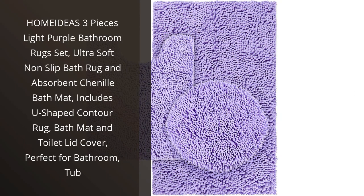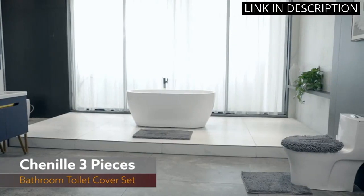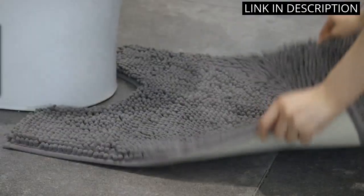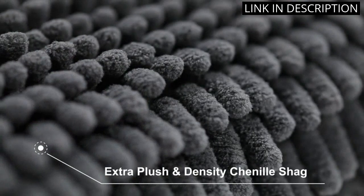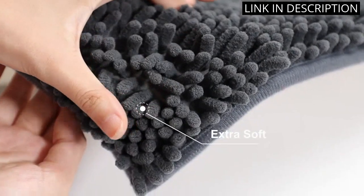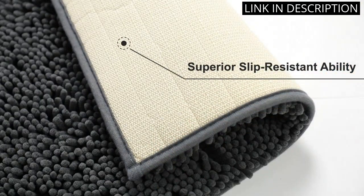I recently purchased the Home Ideas 3-Pieces Light Purple Bathroom Rugs Set and I am extremely impressed with the quality and softness of the rugs. The non-slip backing ensures safety when getting out of the shower and the chenille material is super absorbent. I love the fact that the set includes a U-shaped contour rug, bath mat, and toilet lid cover which perfectly match in color and design.